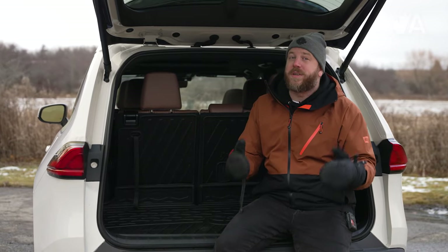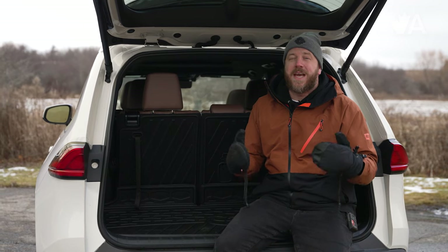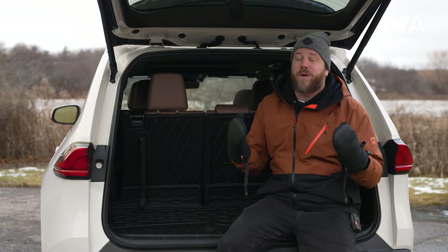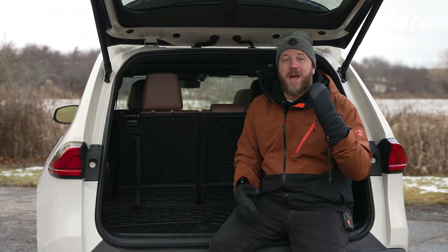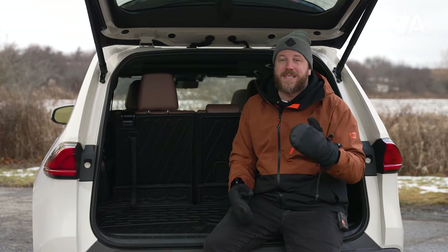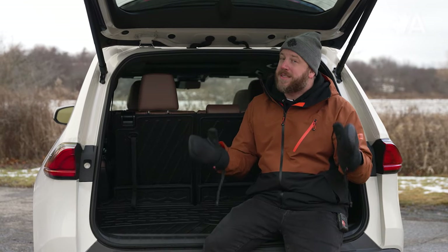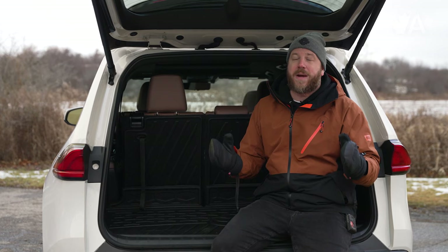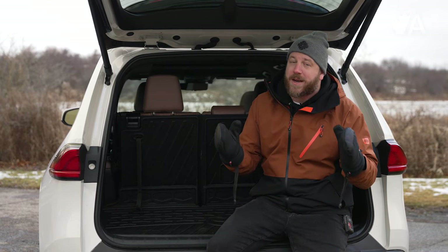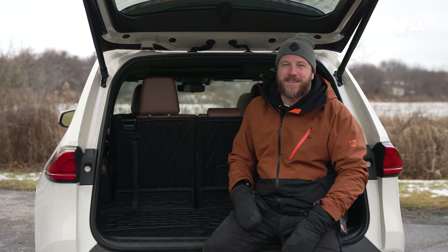It is expensive at over $67,000 before tax, and not all of the materials inside jive with that price tag. But taken as a whole, this thing is easily one of the best entries this size on the market. I still say you should check out the Sienna if you really need a family hauler, but if you have your heart set on a three-row SUV, you can't do much better than this.